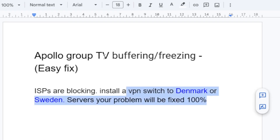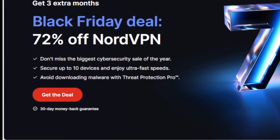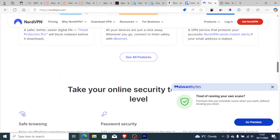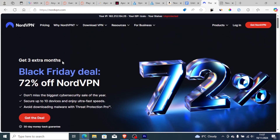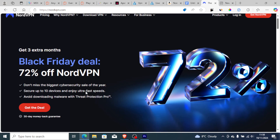A lot of people are using a VPN right now to fix buffering and freezing due to ISPs blocking. Install a VPN, switch to Denmark or Sweden servers, and your problem will be fixed one hundred percent. The VPN I recommend is NordVPN, which has more than 6,000 servers including Sweden and Denmark. If you use my link in the description, you'll get three extra months for free with a 30-day money back guarantee, so you don't have to risk anything.